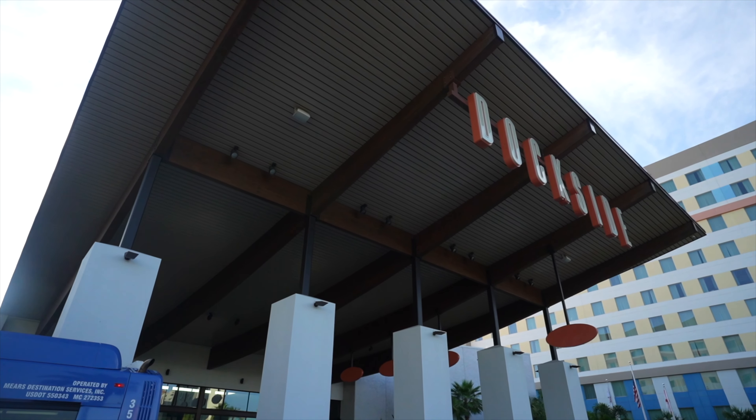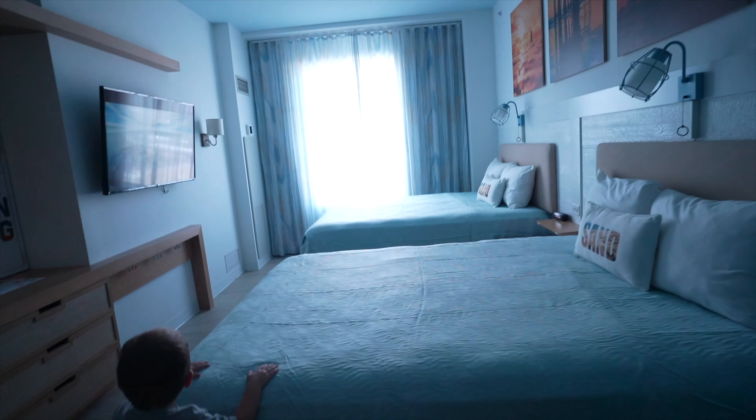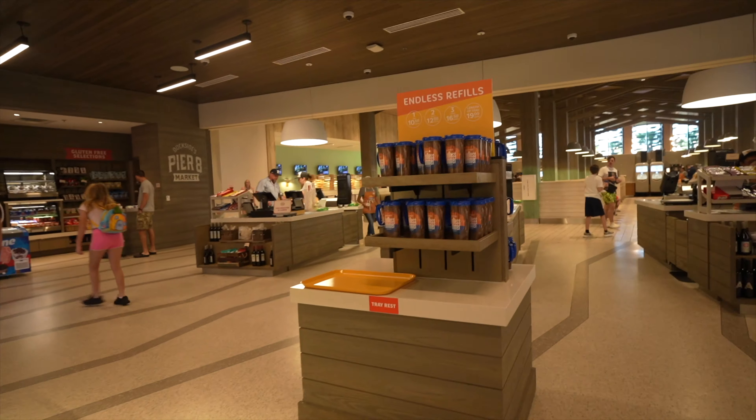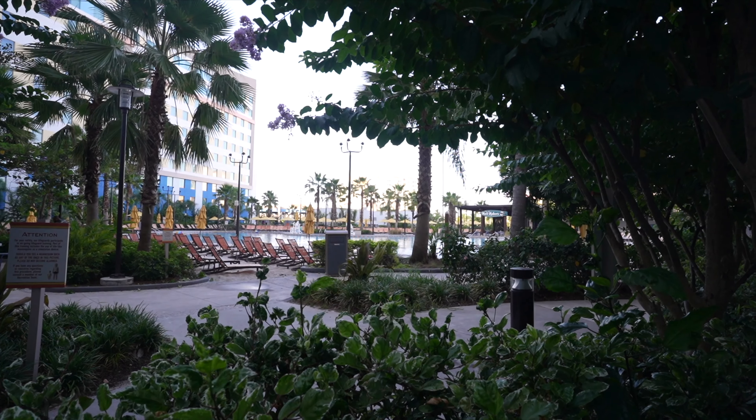My number five is stay on site. A lot of times it's more expensive to stay on site and some factors may not allow you to, but I would always prefer to stay on site if I could — just because of the ease of transportation and the hotels are nice. We always have good stays. Being able to catch the bus to and from the parks is so, so much easier.